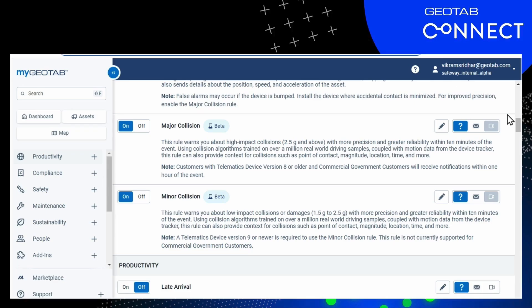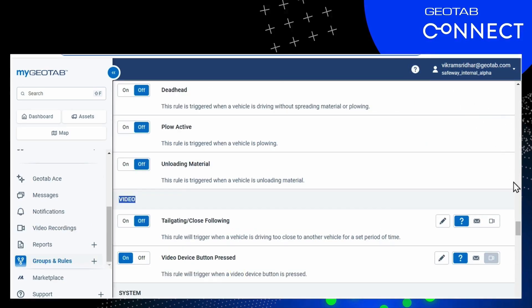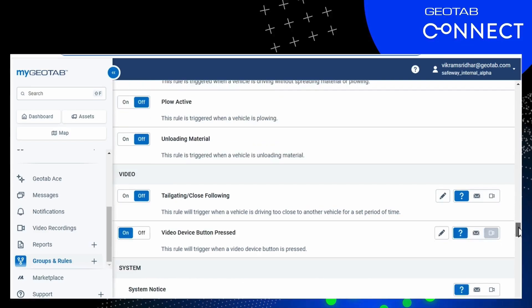If Vic goes down, there are some other rules that are linked to the video. Here we have the tailgating too-close following distance rule, and we have the video button pressed rule. You can control who gets notified when any of those rules get triggered, as per our usual rules engine — that's how the whole lot is integrated.